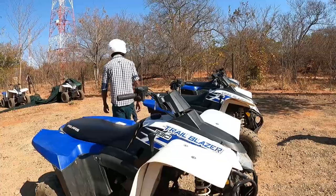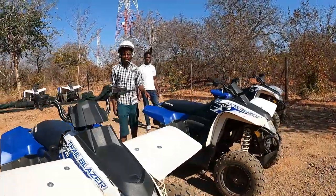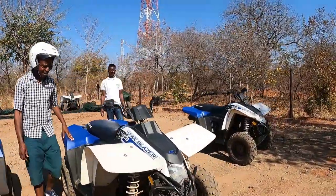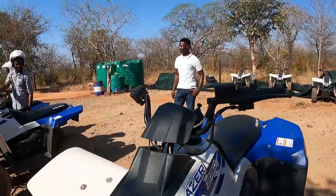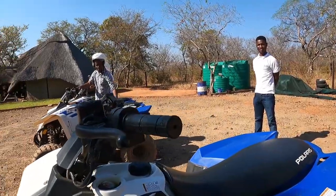Beyond the falls and resorts, if you want to see the countryside of Victoria Falls, you can actually do a quad bike with House of Zulu into the village of Monday and see how people live in rural areas.